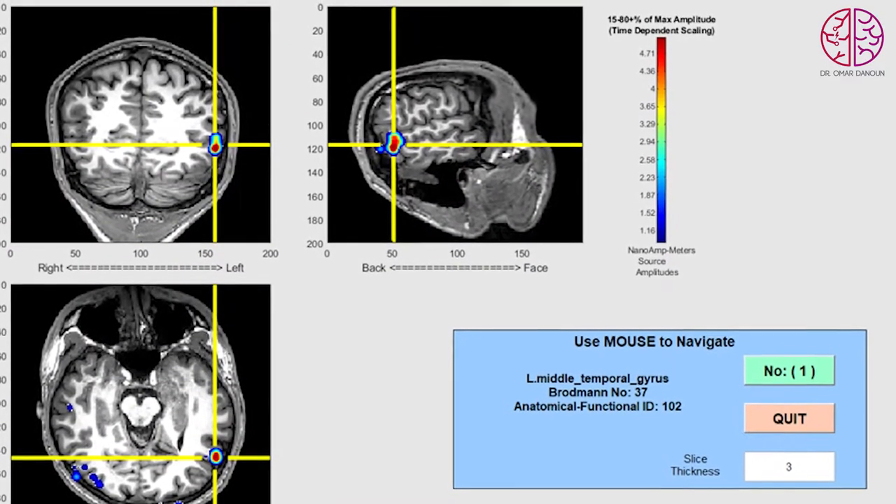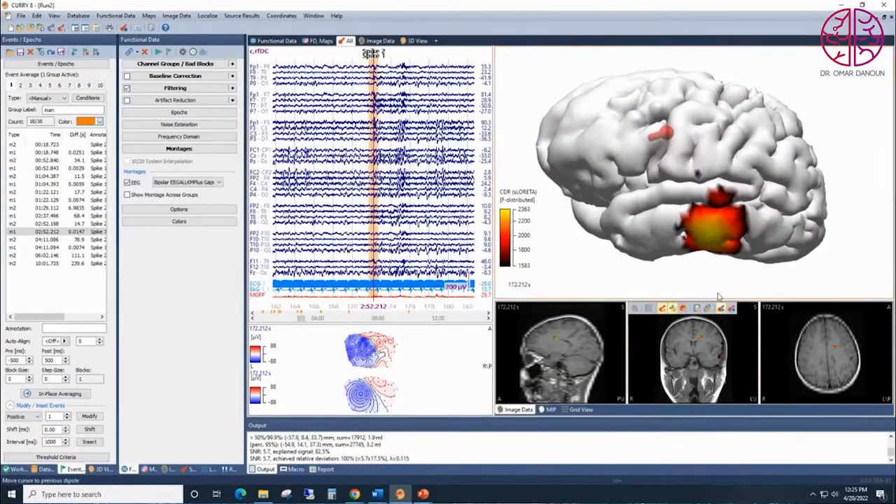But sometimes it is difficult to localize exactly where the seizures are coming from in the brain. Now we have an excellent tool that can help localize exactly which brain area causes the seizures to happen and what functions of the brain we need to preserve.